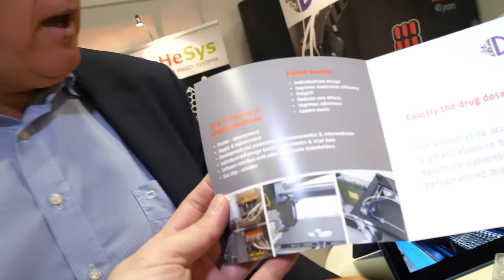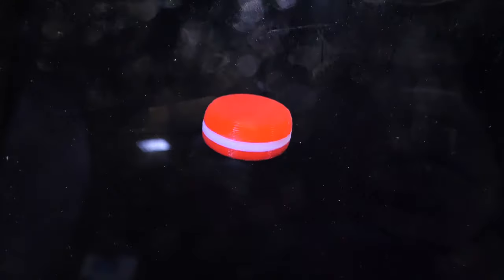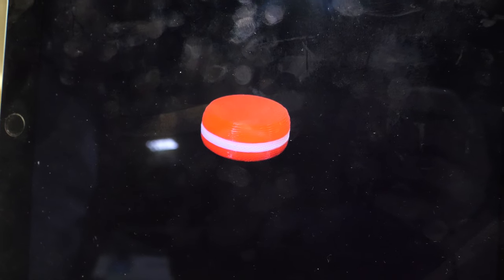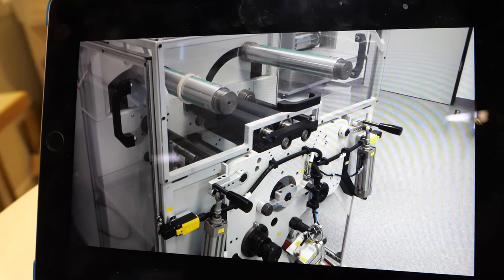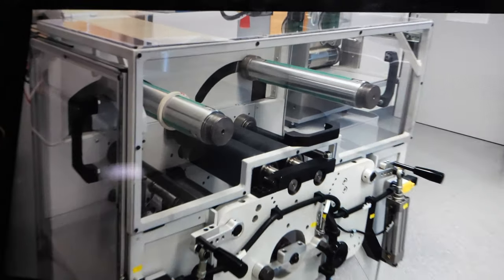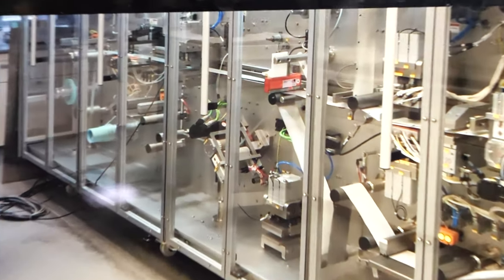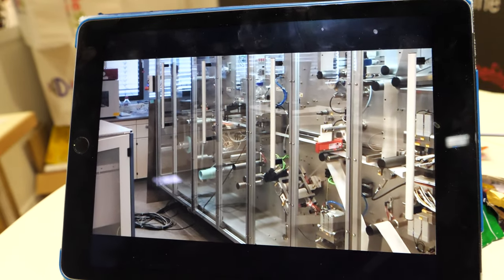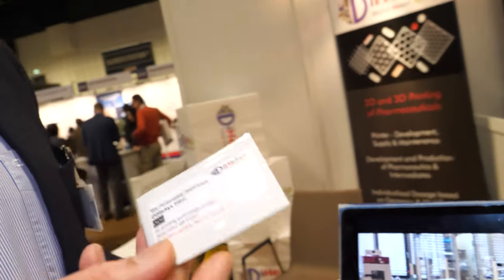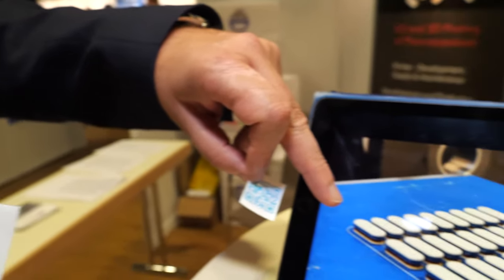What we do is translate the knowledge out of diagnostics we already have into therapy. Here we show our machine — this is the 3D and 2D printer for pills. That's the polypill — this is the 2D printing, it's a roll-to-roll machine. It's a large machine but everything is contained, including packaging, all in one machine.